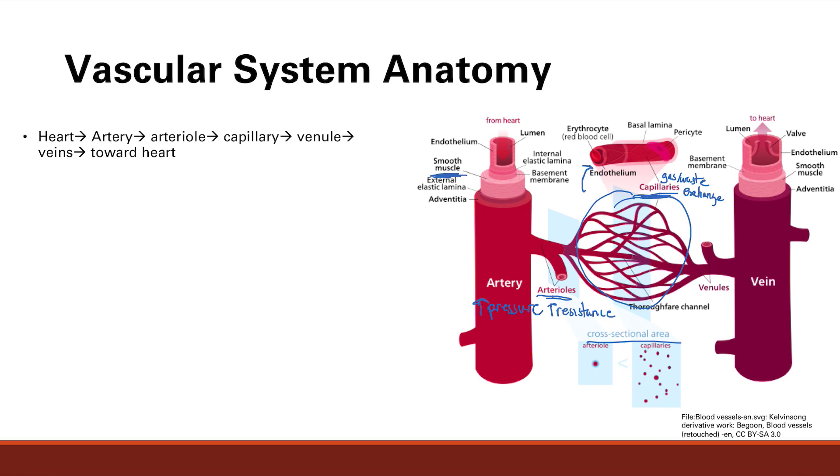Although each capillary is very thin — just one red blood cell thick — there are so many of them that the total cross-sectional area is the largest of all the blood vessels. There's an inverse correlation between cross-sectional area and blood flow velocity, so capillaries have the lowest blood velocity. This makes sense because the slower the blood moves, the more time there is for diffusion of gas and waste.